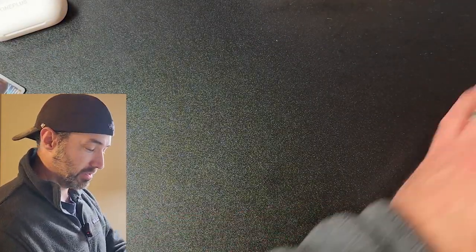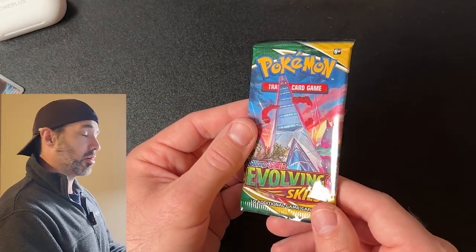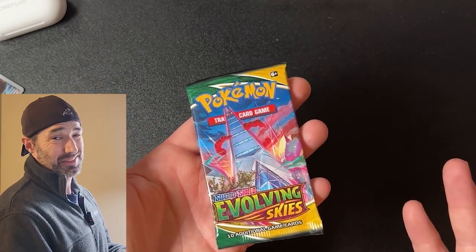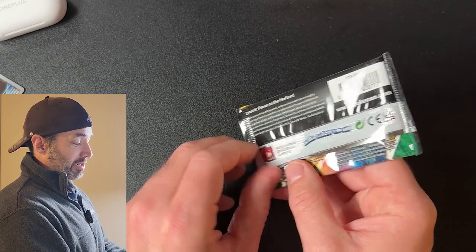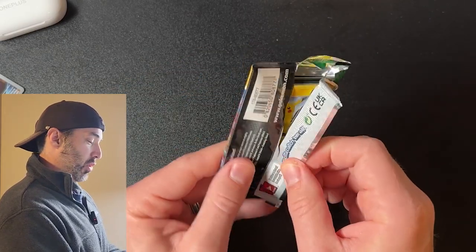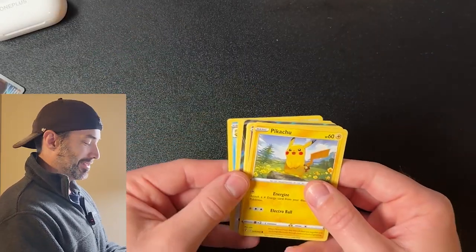We've got some hits out of this. These hits are like 50 cents each, but it's all coming down to Evolving Skies. I know you guys want to see me open this pack. It's a $9 pack right now, so this one's going to hurt. Knowing my luck, I'm going to pull literally nothing and waste this $9. But look, it's a green coat card.